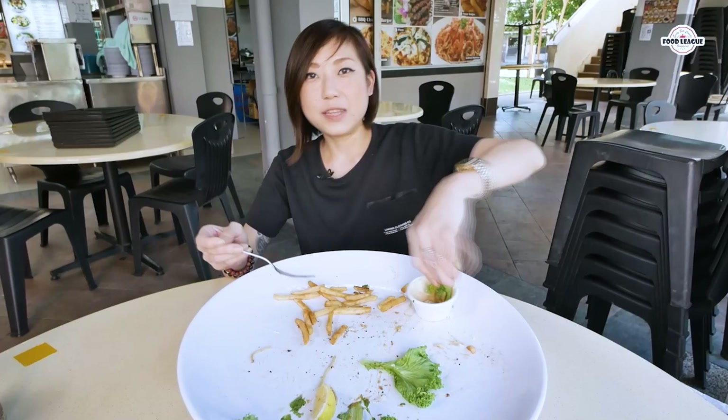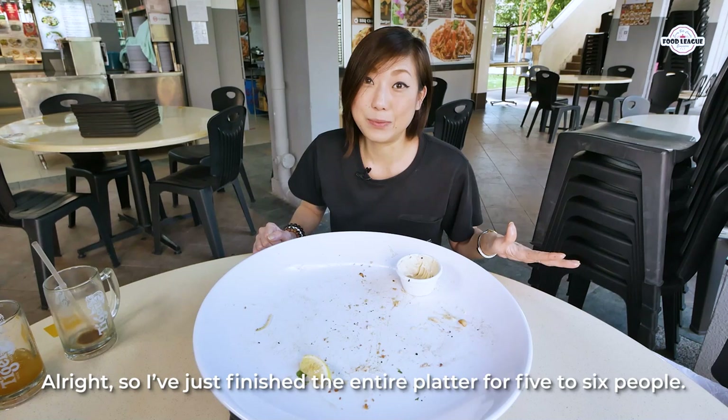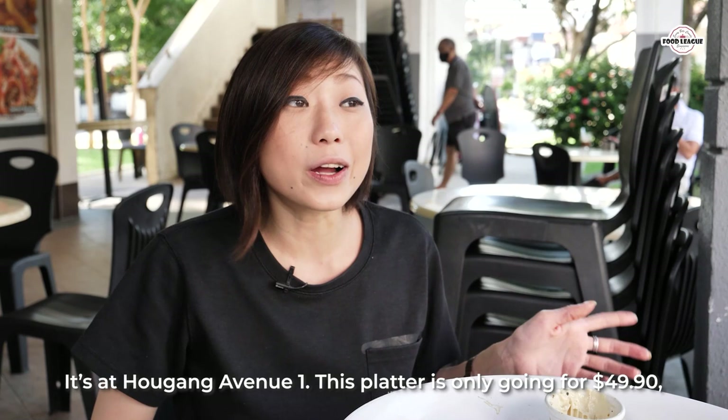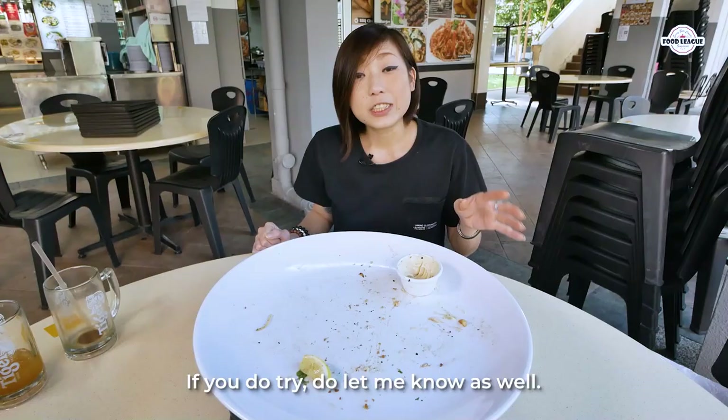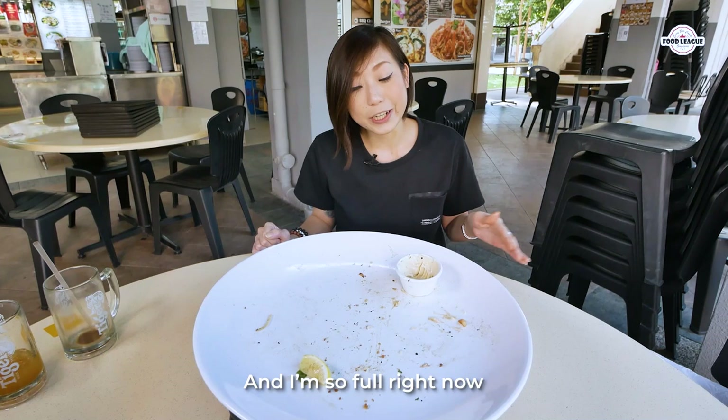Alright, so I've just finished the entire platter for five to six people. My two favorite things from this platter were the fried fish fillet and also the ribeye. All this food was from The Garlic Knot, and it's at 121 Coffee & Tea coffee shop at Algang Avenue 1. This platter is only going for $49.90 and it's dine-in only. So if you're in the area, come down and check it out. If you do try it, let me know as well. I'm so full right now, I'm going to walk this off and I'll see you guys in the next video. Bye!